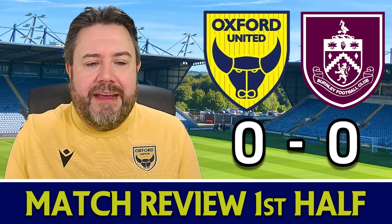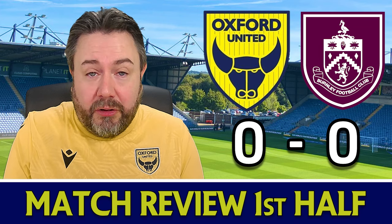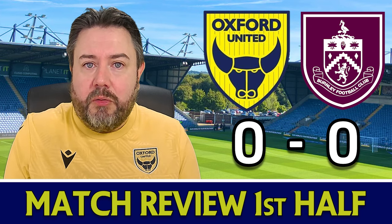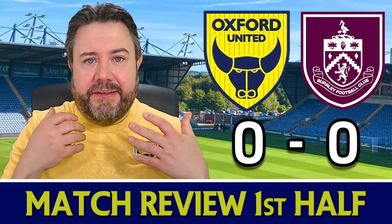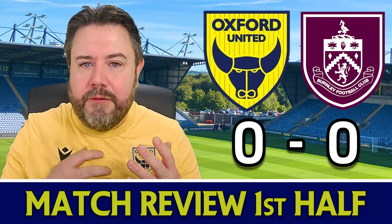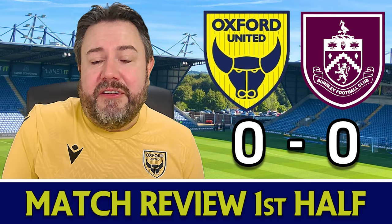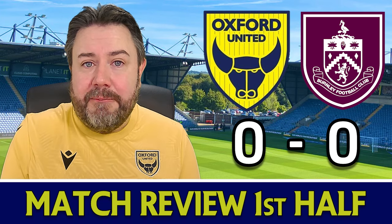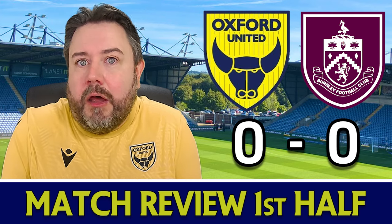It took until 25 minutes for Burnley to have their first real shot — Lyle Foster blazing over the bar. A couple of minutes later, Burnley had another chance from an Oxford mistake. Ben Nelson played a terrible cross-field ball, Burnley counterattacked, and Foster's shot on the edge of the box was deflected behind by an Oxford defender for a corner. As the half drifted on, Oxford got a little more possession and started to grow into the game, but really struggled to lay a glove on Burnley. Nothing really for Trafford to do. The half ended nil-nil — very dull, but Oxford will be pretty happy with how they defended, limiting Burnley to very little despite the Clarets having the lion's share of possession.